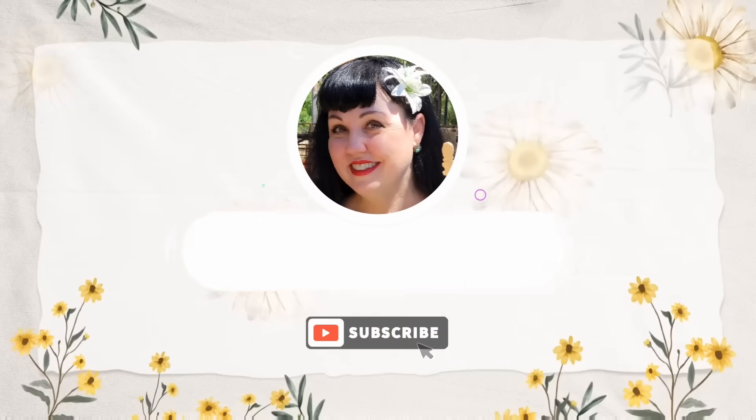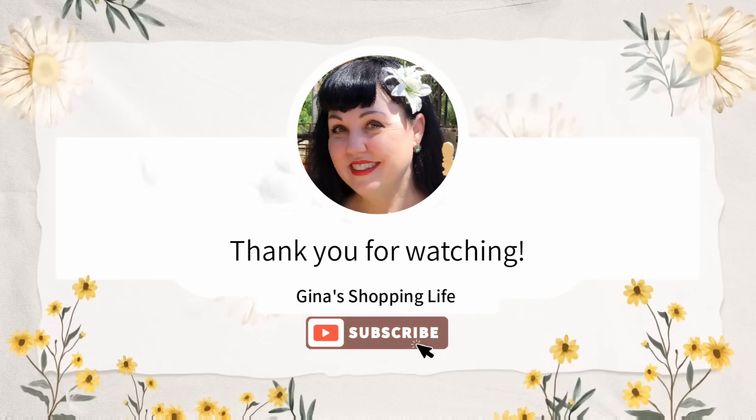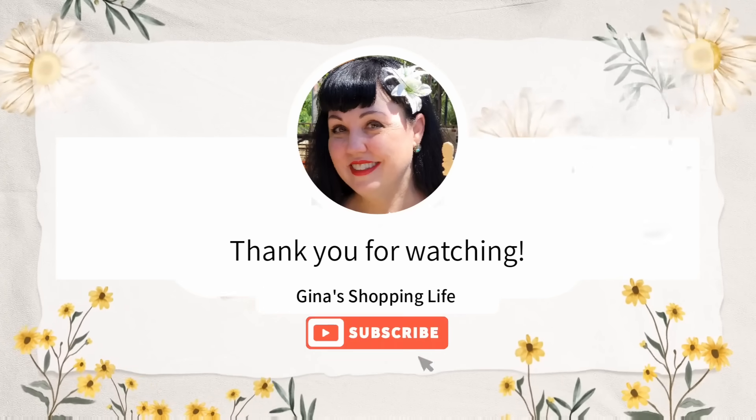So everybody, thank you so much for coming along with me to Costco today. Thank you again for watching. I will talk to you later — till next time we shop, take care.